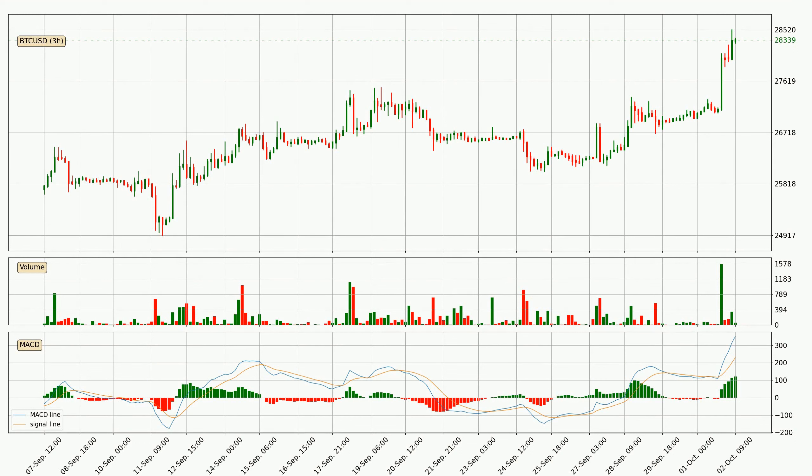Moving to the 3-hourly MACD, the MACD line is above the signal line, which shows that the current trend is on the upside. Looking at the MACD histogram, we can see that the momentum is strong at the moment and we can expect the price to continue growing or at least remain the same for some time.